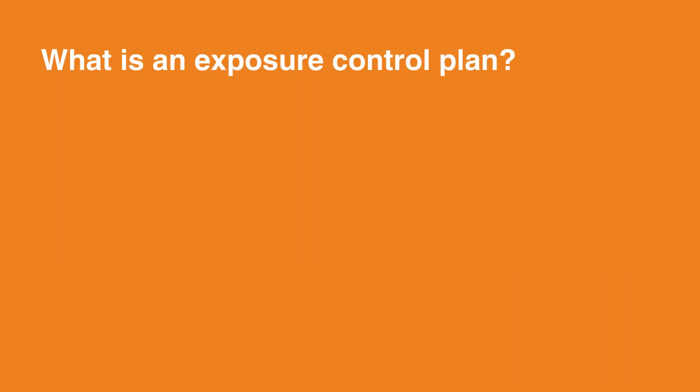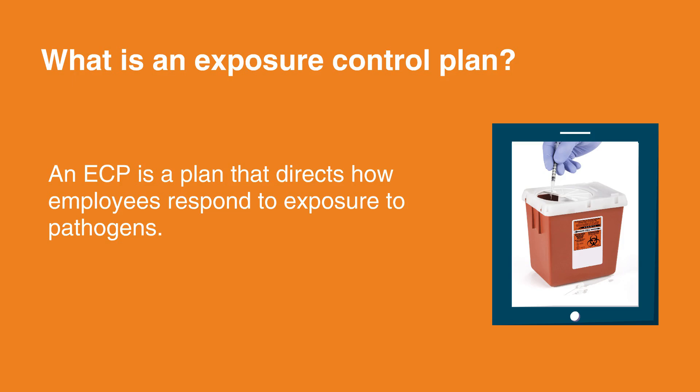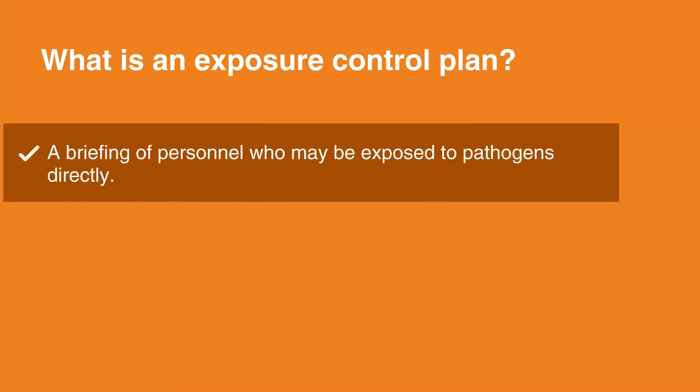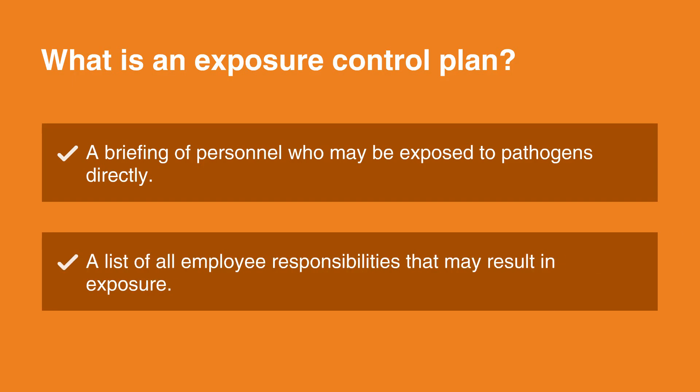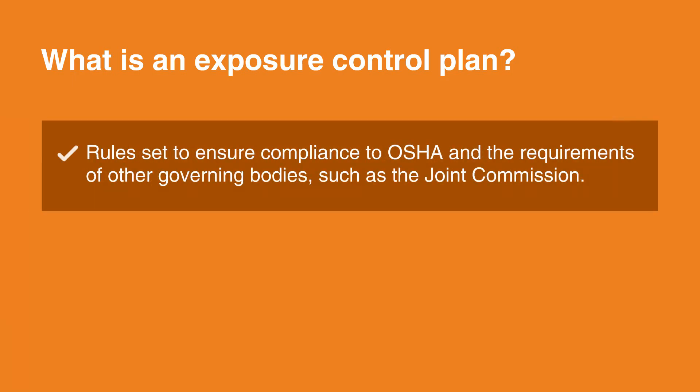What is an Exposure Control Plan? An ECP is a plan that directs how employees respond to exposure to pathogens and typically includes the following: a briefing of personnel who may be exposed to pathogens directly; a list of all employee responsibilities that may result in exposure; and rules set to ensure compliance with OSHA and the requirements of other governing bodies, such as the Joint Commission.